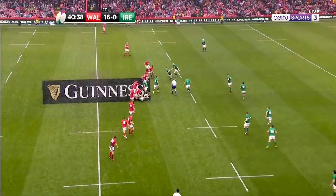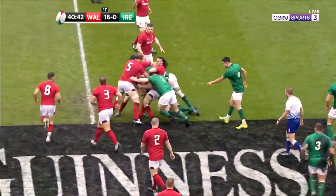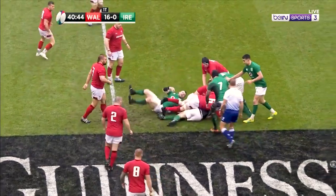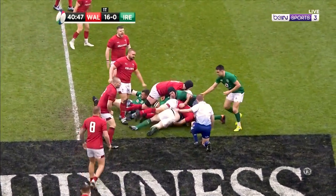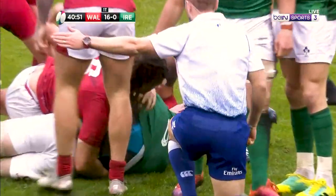For the casual rugby viewer, the choke tackle has to be one of the strangest and least intuitive things you can watch in a rugby match. Even the term 'choke tackle' confuses things a bit — it sounds more like something you would watch the Undertaker perform on WWE.